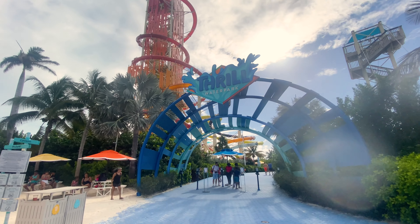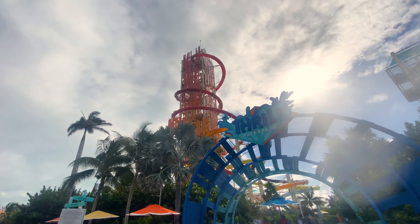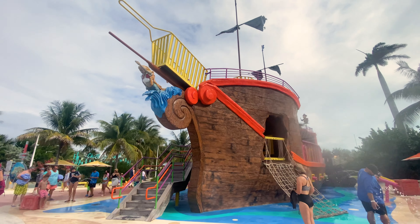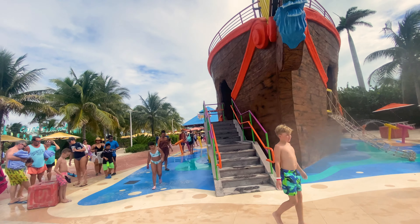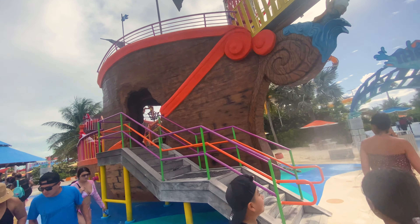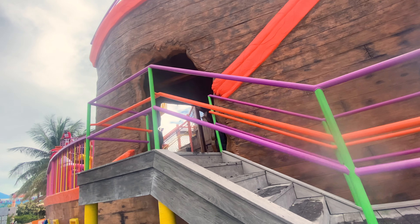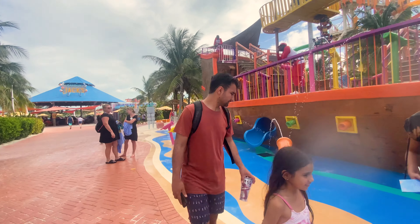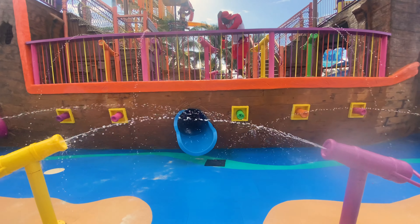Right next to the thrill park — where you do have to pay a fee to get in and use the water slides — we have a pirate ship for the kids and family. It's a beautiful, big pirate ship, free to use. The kids can play, have fun, and get wet. Let me give you guys a little tour of how big this is — big pirate ship, free to use!